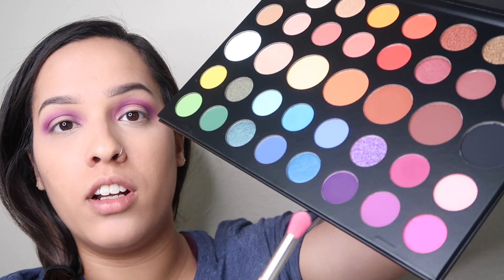Alright, next I'm going to be going in with the James Charles palette. I'm going to be going in with the color Skip, and we're going to be using that color just right above where we went with the purple on the crease.